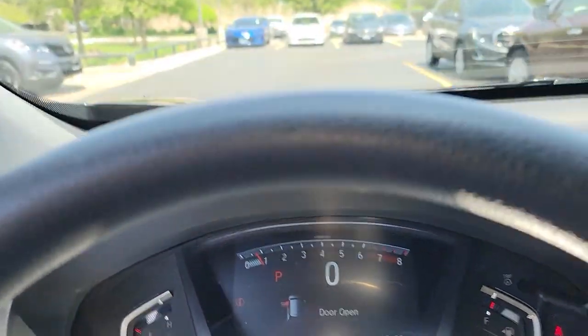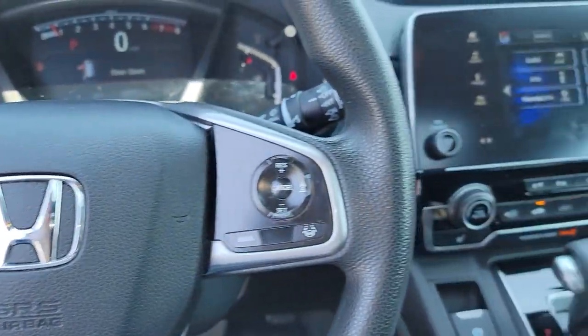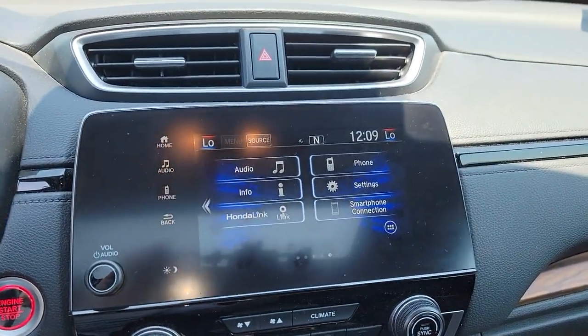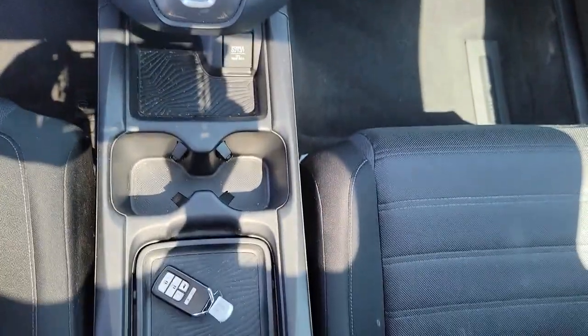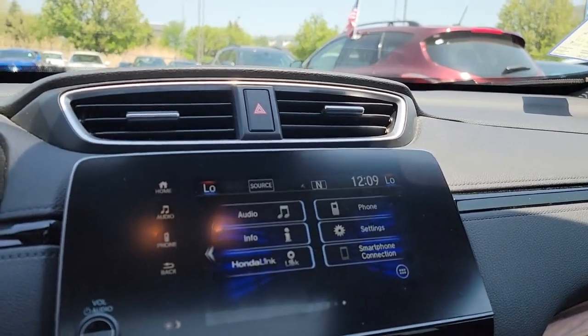The following are some of this vehicle's highlighted options: keyless entry, sunroof/moonroof, all-wheel drive, fog lamps, remote engine start, electronic stability control, steering wheel audio controls, intermittent wipers, and trip computer.